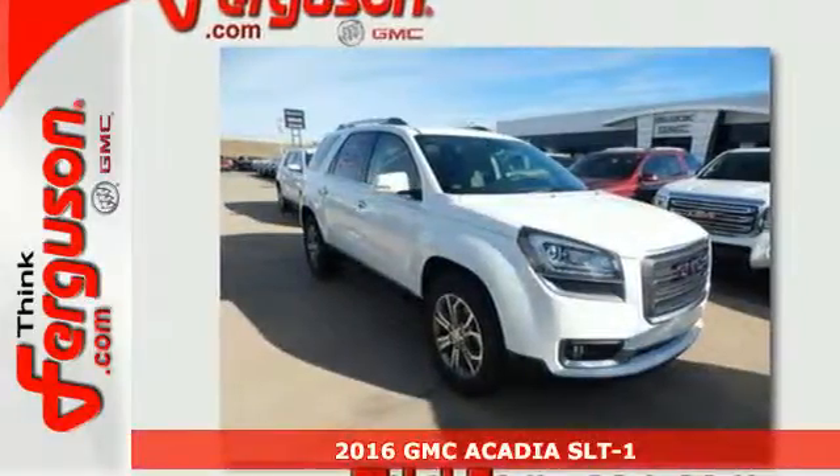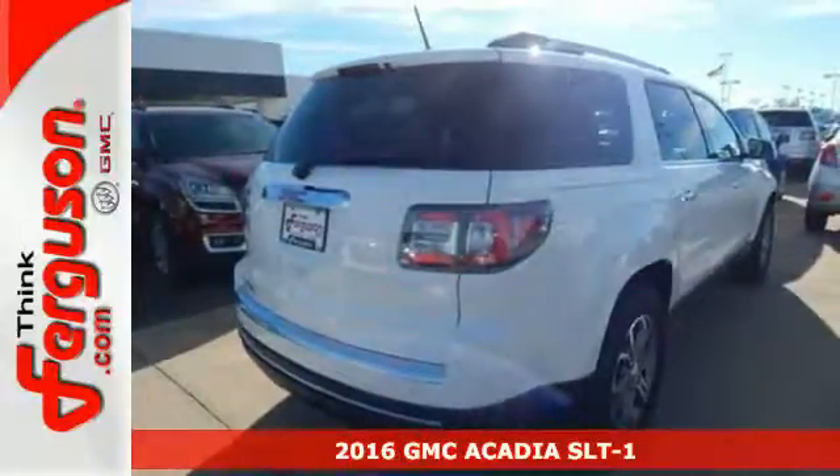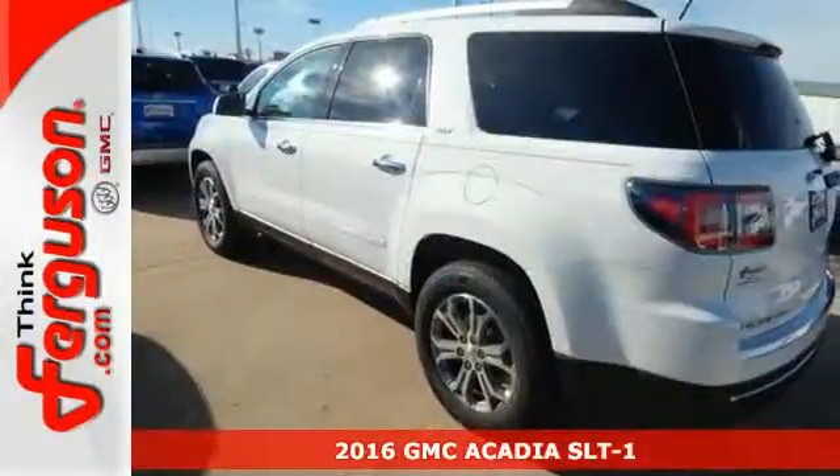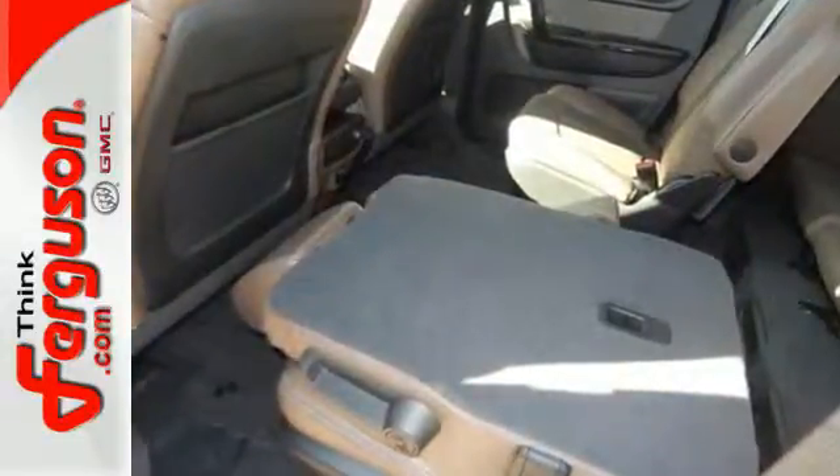It's a 2016 GMC Acadia. This Acadia is focused on delivering performance and handling that keeps you firmly in control. The 3.6-liter V6 engine gets you moving, and the Stabilitrack helps you stay on course.